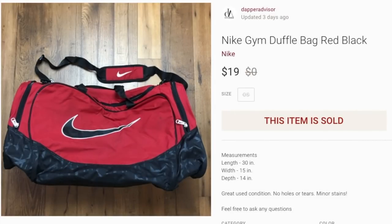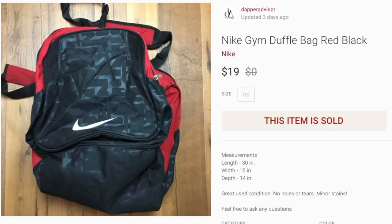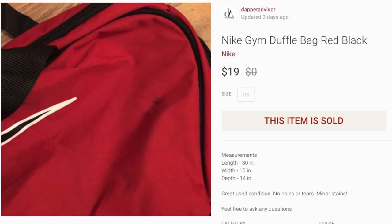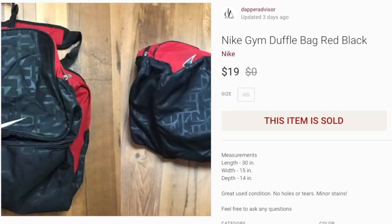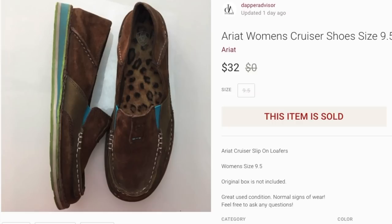Alright, starting things off is this Nike duffel bag, and this one actually came from the personal collection. I found it while I was moving and completely forgot about it, so I decided to let it go for $20 on Poshmark. It did have some minor stains so I took close-up photos of that. I usually come across gym bags in the thrift store — if you can find them for two or three bucks or from a Goodwill outlet there's definitely profit to be made, but if you have to spend more than five or six bucks I'd suggest passing. This one sold within about three or four days.